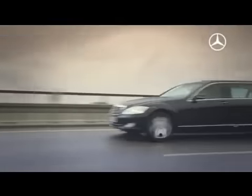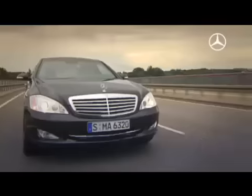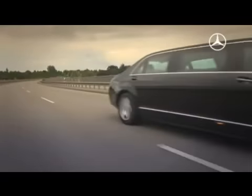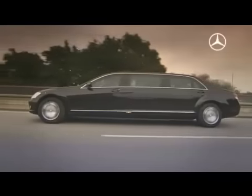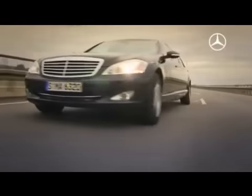The new S600 Pullman Guard is the flagship of this fleet. The flagship sedan weighs almost 4 tons and represents the state of the art in security technology. Centimeter-thick bulletproof glass, armored underbody, and special dry-running tires make the S600 a mobile fortress.